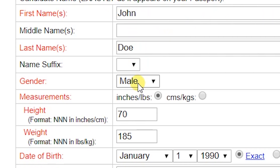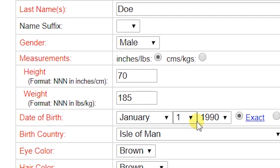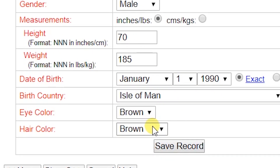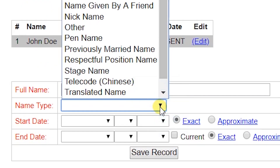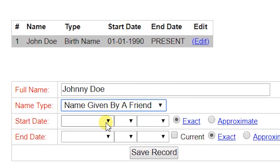Section 1 covers the applicant's name, their gender, height and weight, birthday and birth country, and their eye and hair color. Section 2 covers any other names or aliases that have been known or documented on their current passports or licenses.